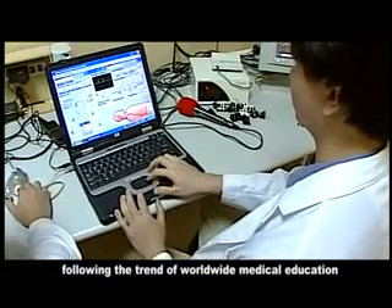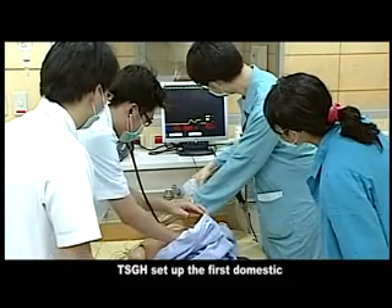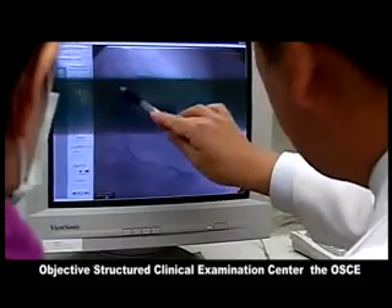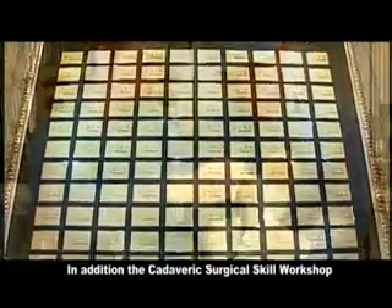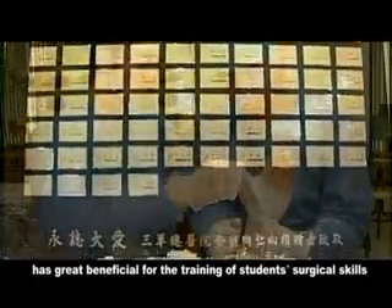By continuously improving our evaluation system to cultivate the clinical skills of medical students and staff, patient-centered attitudes are emphasized. Following the trend of worldwide medical education, TSGH set up the first domestic Objective Structured Clinical Examination (OSCE) center, as well as the surgical suture and endoscopy training center. The cadaveric surgical skills workshop is also beneficial for training students' surgical skills.